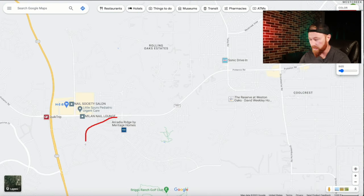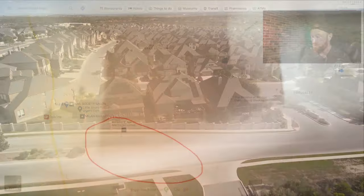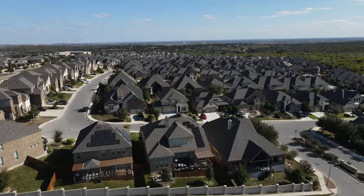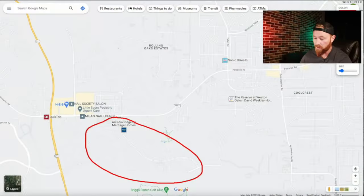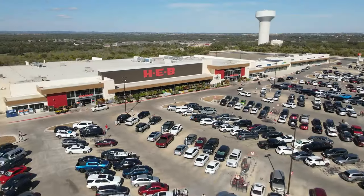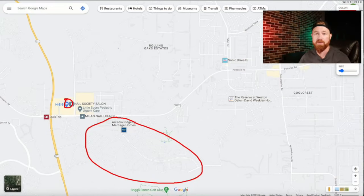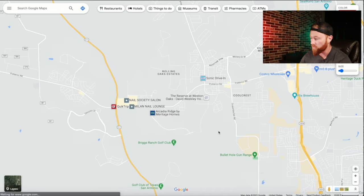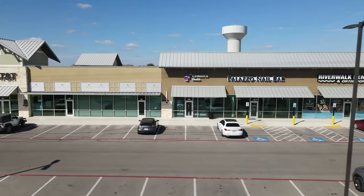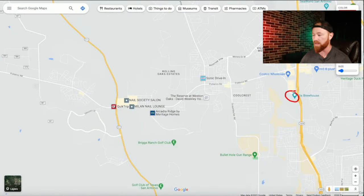Arcadia Ridge is located in this entire subdivision neighborhood right here. While it kind of looks far out on a map, it's actually really convenient to a lot of things. Right here we have HEB, which is our grocery store, literally outside of the neighborhood — super convenient. And if you want to go to Costco, it's right here in this newly built shopping center. They have some really good restaurants, entertainment, and there's actually a movie theater here as well, so you don't really have to drive that far.